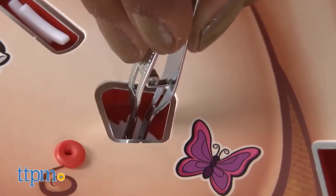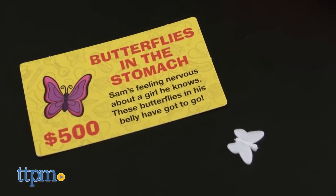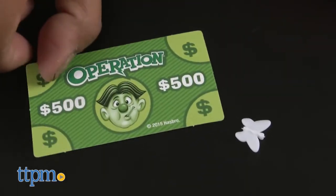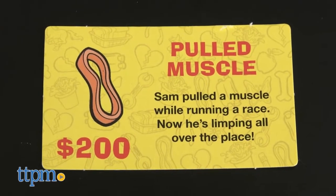This is a really fun game that can be played with all ages. The goal is to remove all the ailments with a set of tweezers and avoid getting buzzed. The more ailments you cure, the more points you get to win the game. So let's see what's going on with our patient today.